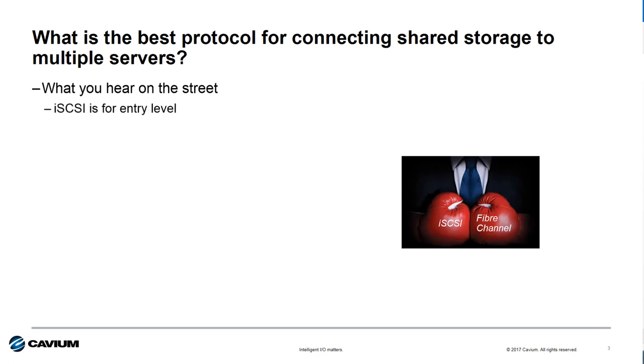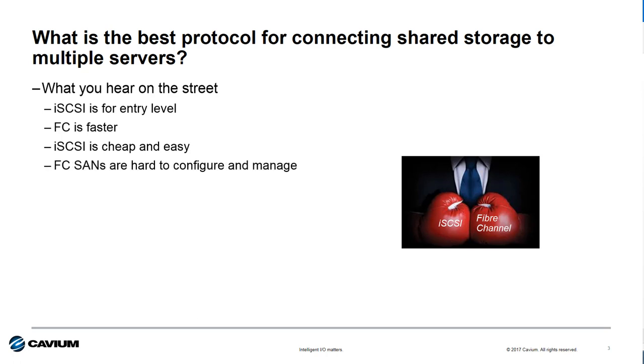iSCSI is for entry or SMB customers. Fiber Channel — it's the fastest going. iSCSI is low cost and very easy to deploy. Fiber Channel SANs are complex and difficult to deploy, manage, and diagnose. But what's the real answer? Well, the answer is it depends. It depends on what's important to your customer. And let's explore this in a bit more detail.